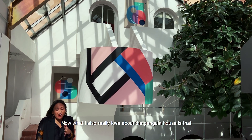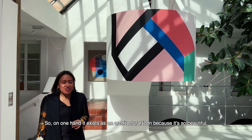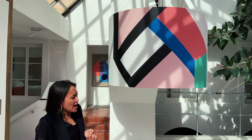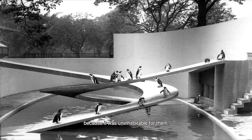What I also love about the Penguin House is that it's a symbol of both the successes and failures of modernity. On one hand, it exists as an architectural icon because it's so beautiful. But on the other, it failed in terms of housing penguins because it was uninhabitable.